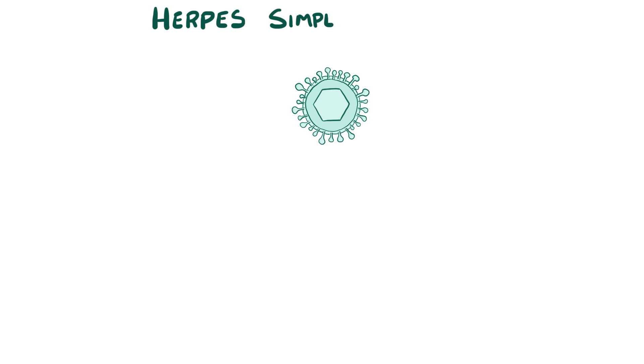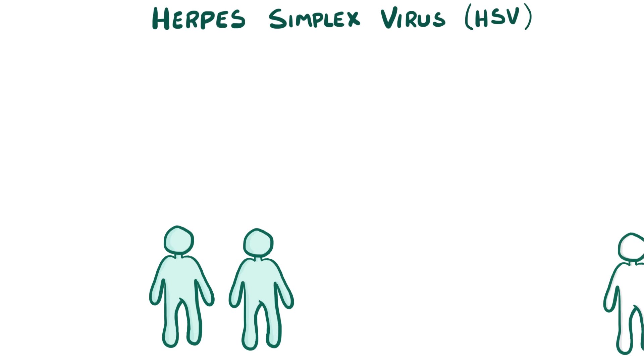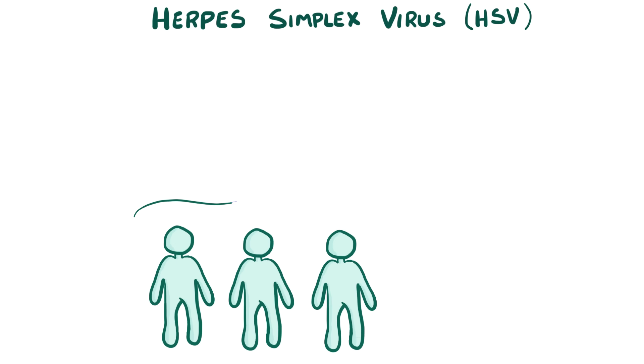Most of the time when herpes simplex virus, or HSV, infects a person, there are no symptoms. In fact, it usually moves from one person to another in the absence of symptoms, so it can move through a population silently.